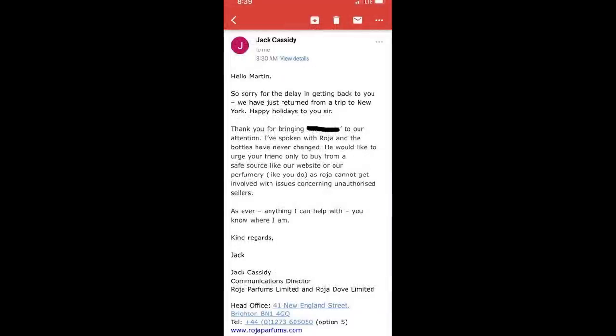An email has been posted to the Rosa Collectors group from Jack Cassidy, communications director with Rosa Parfums Limited and Rosa Dove Limited, in which Rosa Parfums themselves are confirming that there has never been a bottle change with these types of fragrances. So in all honesty, coming from Rosa Parfums, they themselves are saying that these are 100% counterfeit. Authorized retailers of Rosa Parfums have also come forward saying these bottles are 100% counterfeit. Many, many collectors in the Rosa Collectors group have come forward saying these are again 100% counterfeit.